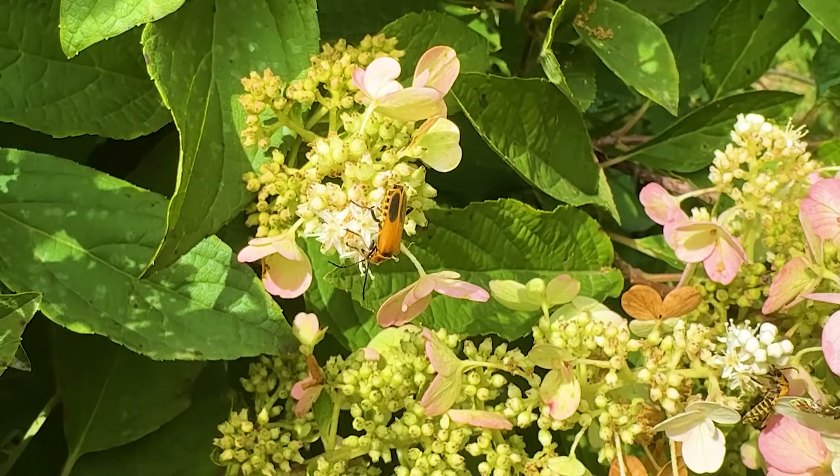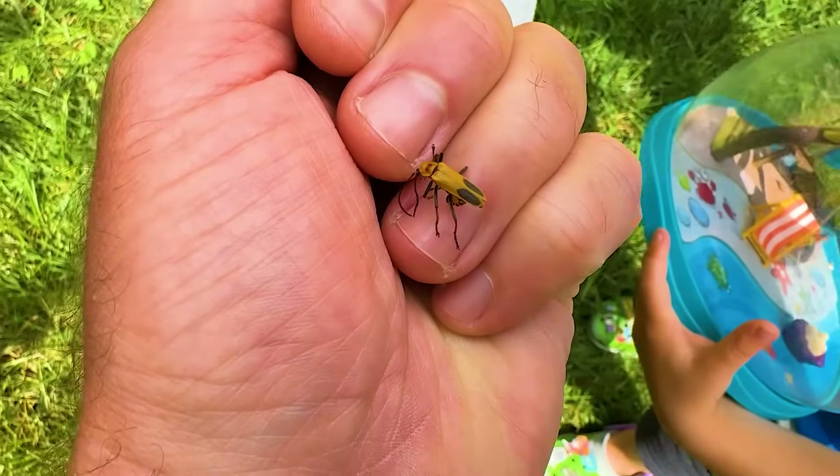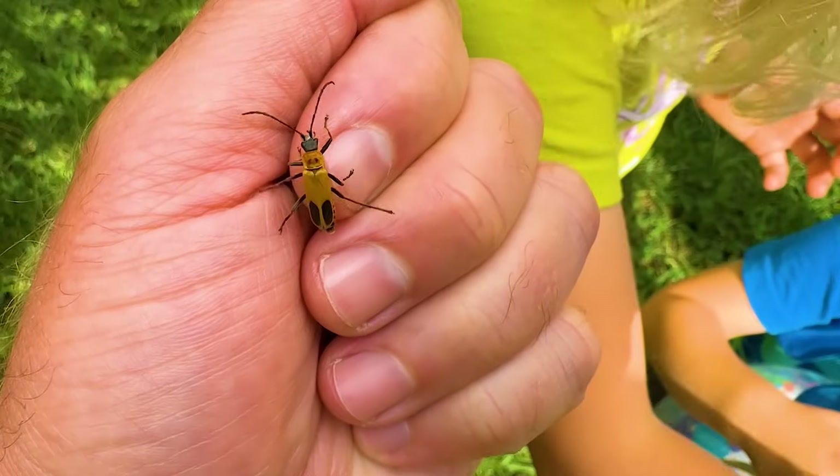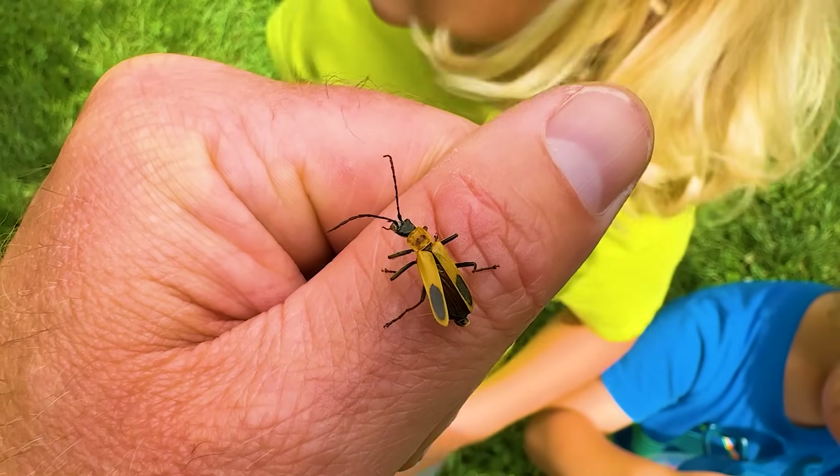Bug alert, Mom — they're all over! Oh my gosh, what are those? Juby, that looks like a pool bug. Here's what we're catching, guys. Juby calls those pool bugs, we need to identify these. There it goes. Like and subscribe.